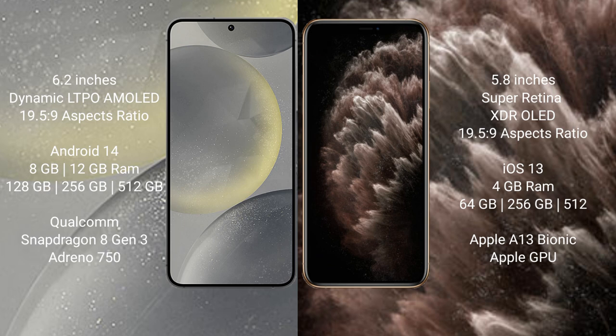The Samsung Galaxy S24 runs on the Android 14 operating system, while the iPhone 11 Pro runs on iOS 13. The Samsung Galaxy S24 comes with 8GB or 12GB of RAM.